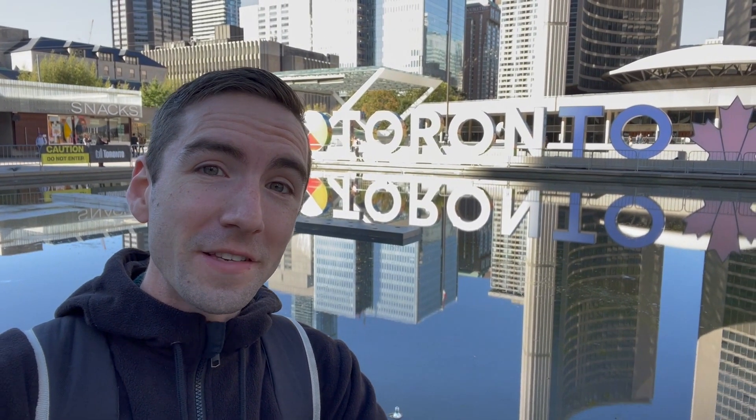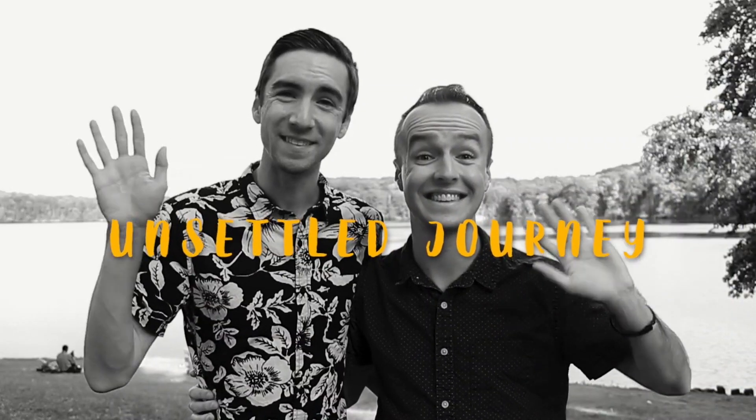This week I'm exploring Toronto and all of the amazing things that the great city of Canada has to offer. Hi, I'm Nikki, and I'm Matt, and welcome to our Unsettled Journey.